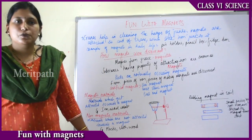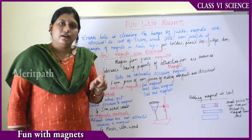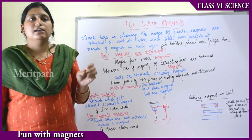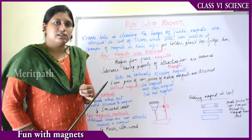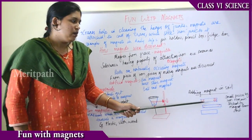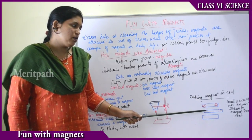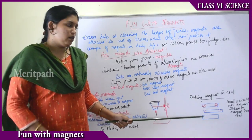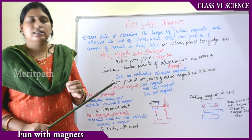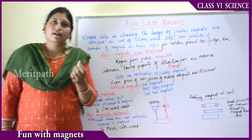Soil is a mixture of many things. When you rub a magnet in sand, the particles that stick to it are iron particles. If you try this in different types of soils, many particles attached means the soil is rich in iron. Few particles means the soil has very few iron particles, and no particles attached means there are no iron particles in that soil.